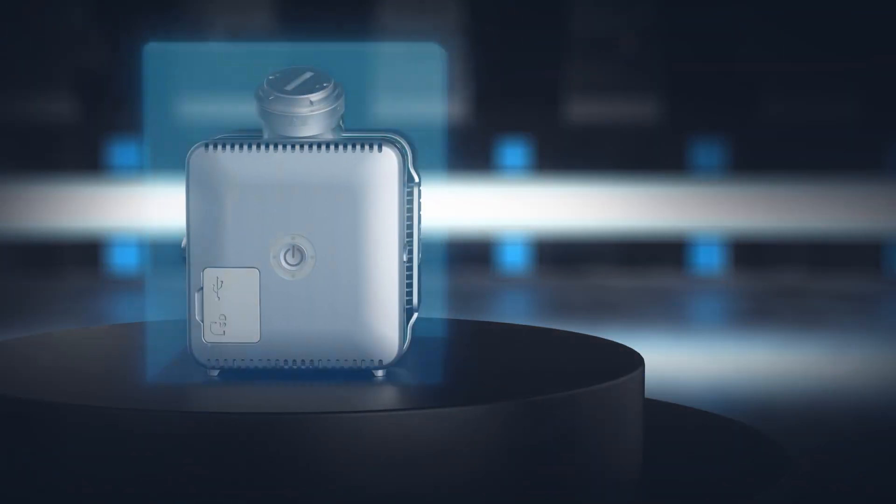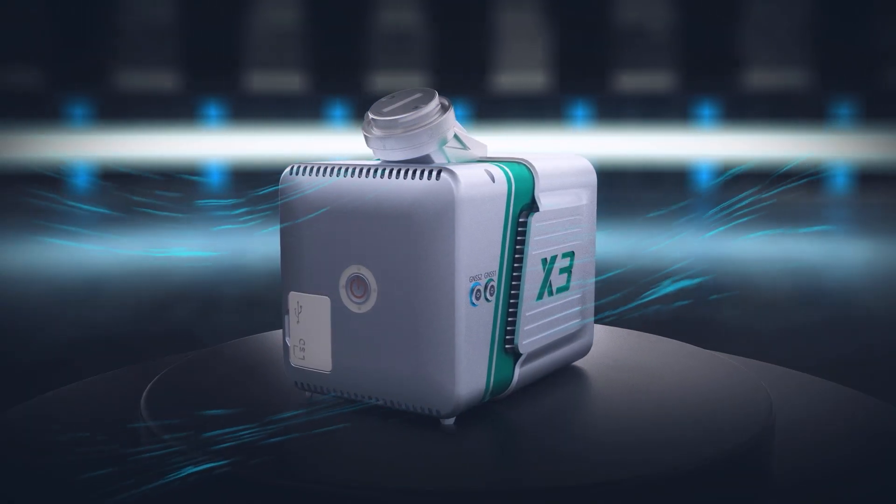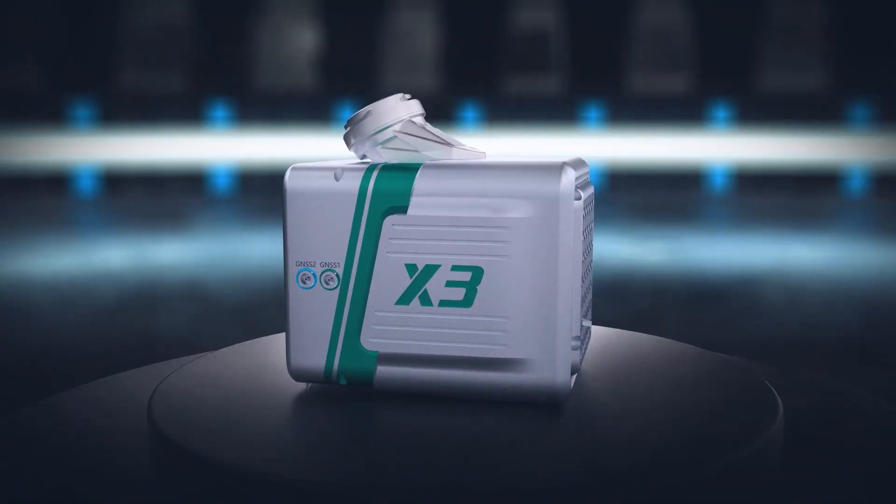IP54 rated, offering protection against all elements. Equipped with an efficient cooling system, getting the job done in all weather conditions.